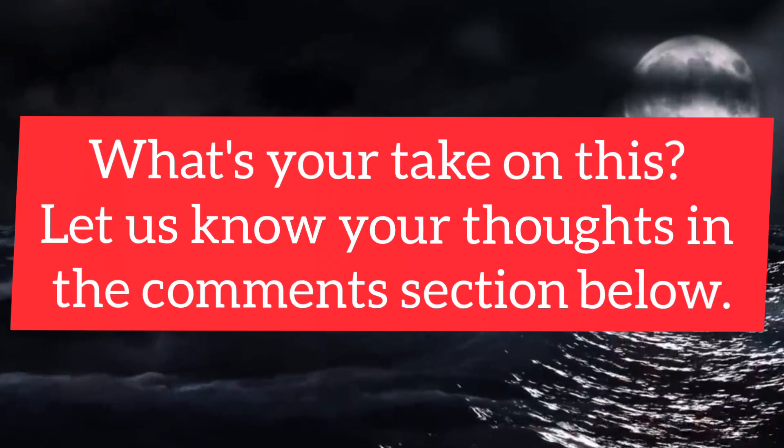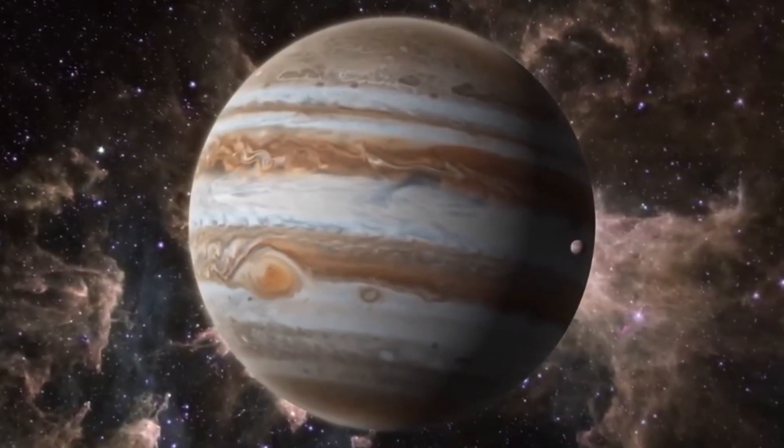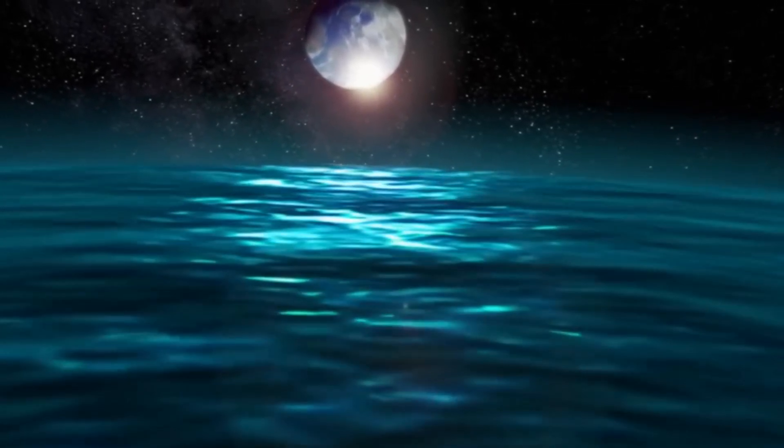What's your take on this? Let us know your thoughts in the comments section below. Press the like button and subscribe to our channel for more interesting stuff. Peace out.